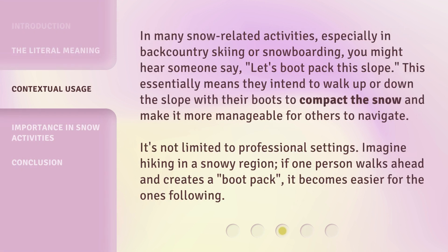In many snow-related activities, especially in backcountry skiing or snowboarding, you might hear someone say, 'Let's bootpack this slope.' This essentially means they intend to walk up or down the slope with their boots to compact the snow and make it more manageable for others to navigate. It's not limited to professional settings — imagine hiking in a snowy region: if one person walks ahead and creates a bootpack, it becomes easier for the ones following.